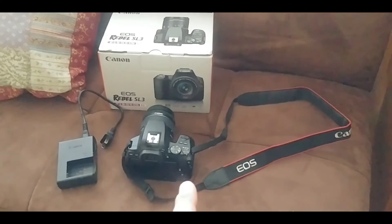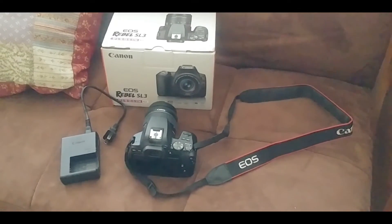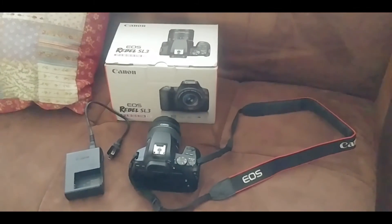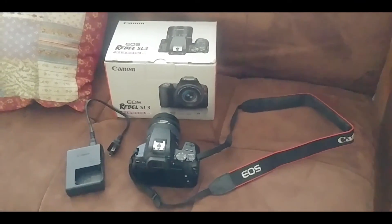I've got some more batteries, a screen protector, a couple more SD cards, and a UV protector for the lens.